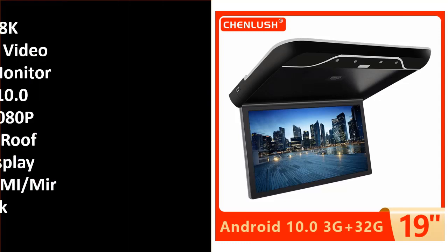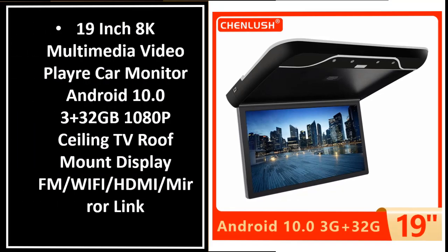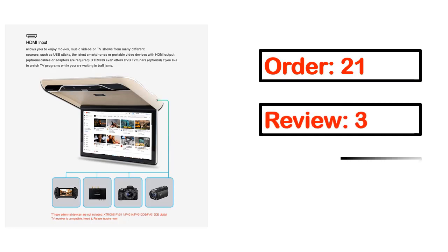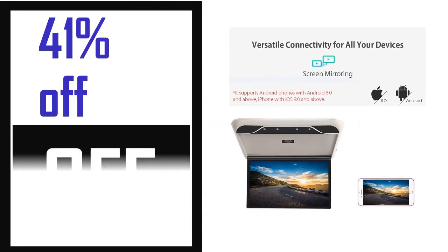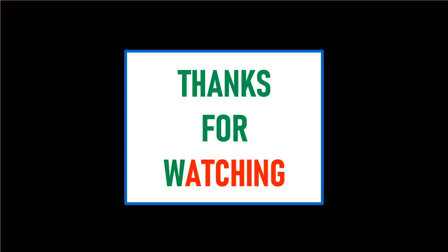Number 1. This product full details: order, review, rating, percent off, price. Price can be changed anytime. Thanks for watching.